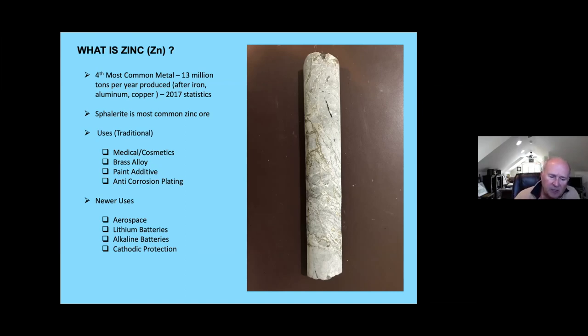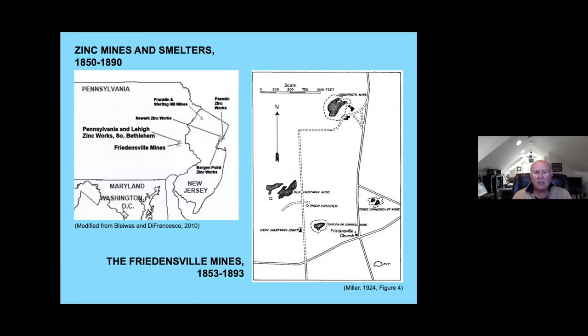When we look at zinc mining in America, it really started in two places. It started here in Bethlehem at the Freedensville mines, with the product taken into the city of Bethlehem for processing, and also almost concurrently in New Jersey — mines in Sussex County, the Newton and Franklin areas — with that product taken into the Newark-Passaic area for processing. All of this occurred in the early 1850s.